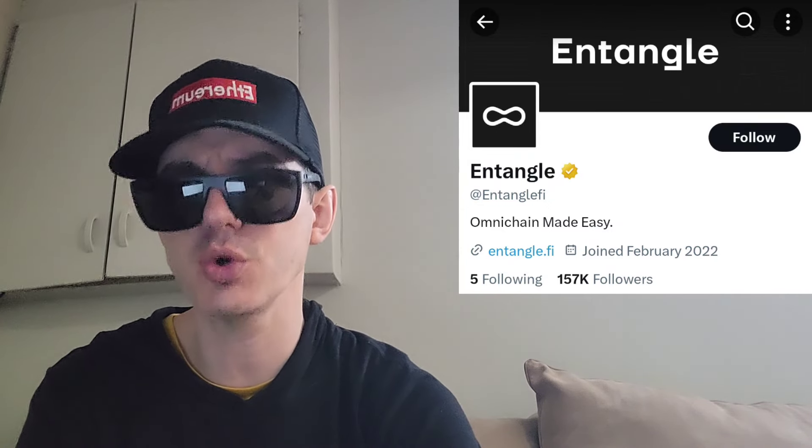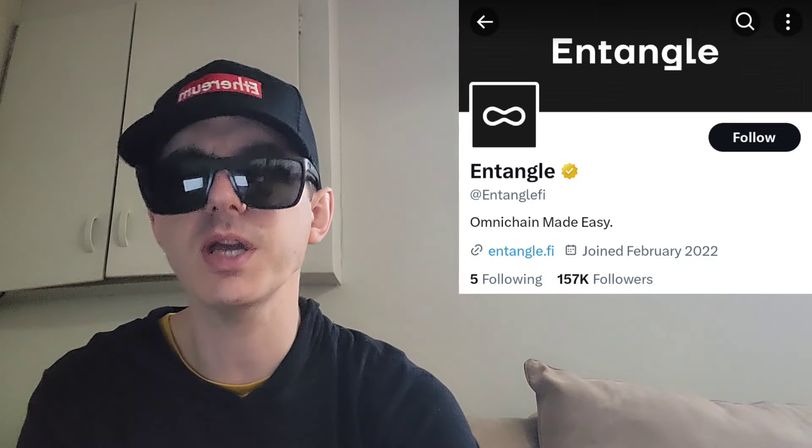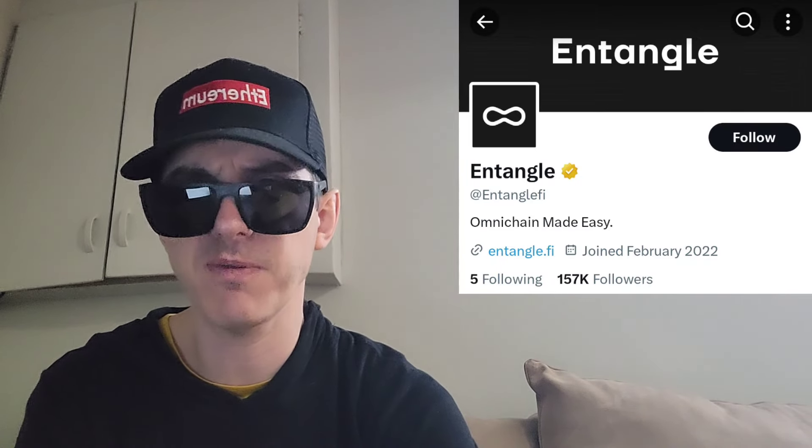This is a token that's getting a whole bunch of huge central exchange listings starting tomorrow. We're going to go over the information on the EntangleFi token and how you can get it in just one second.